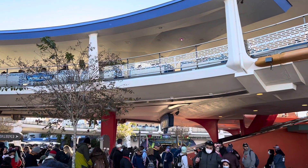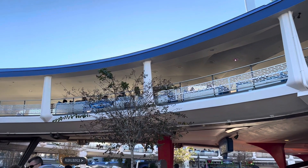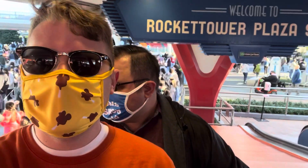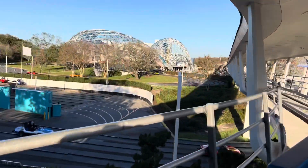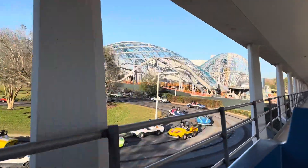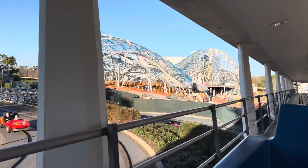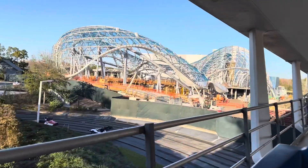We came back to Tomorrowland so we could get on PeopleMover real quick before dinner. We're having a little bit of a breakdown — but it's all good, we're moving again. It's time to move some more — PeopleMover, get it? Bad joke. We also have some construction panels going up over at Tron, which is really great — we're getting some momentum going on that. Hopefully when D23 rolls around later this year we will actually get a projected opening date. We are going to be at D23 in September, so if that happens we'll be there and hear it.